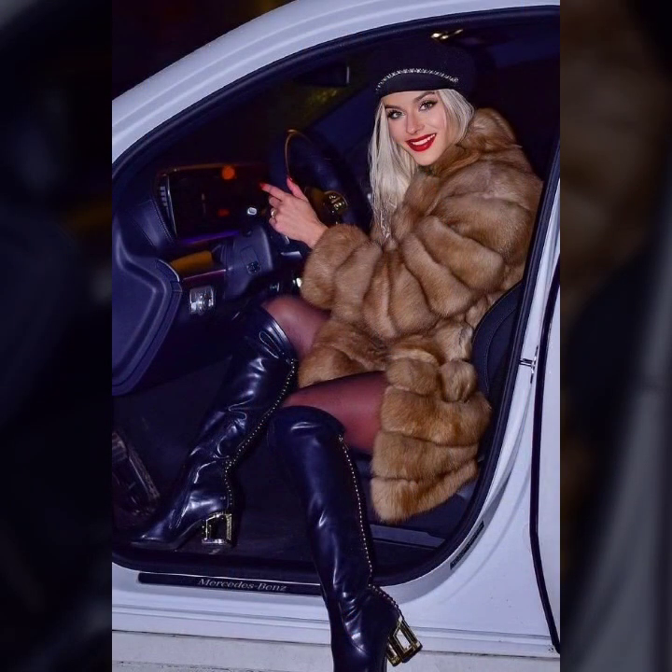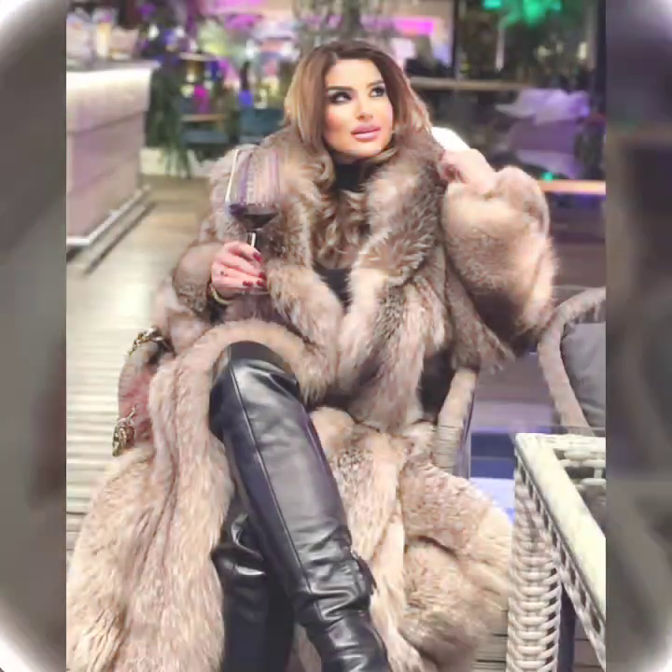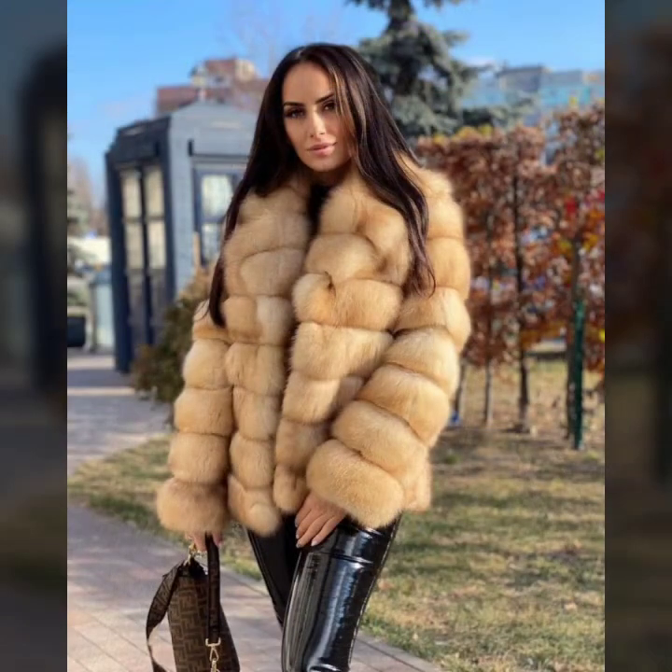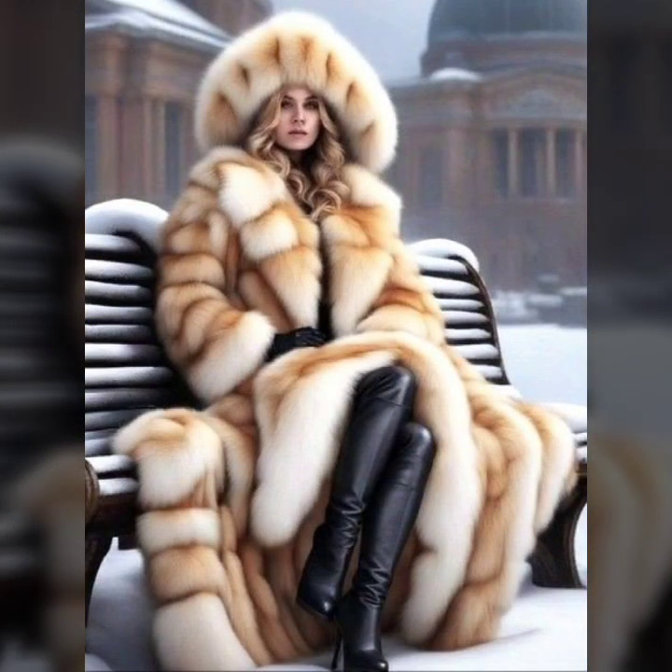Fur coat for girls and women — many different ideas of fur coat, so beautiful stitching, attractive designing, different types of fur. So stylish overall collection, overall ideas.